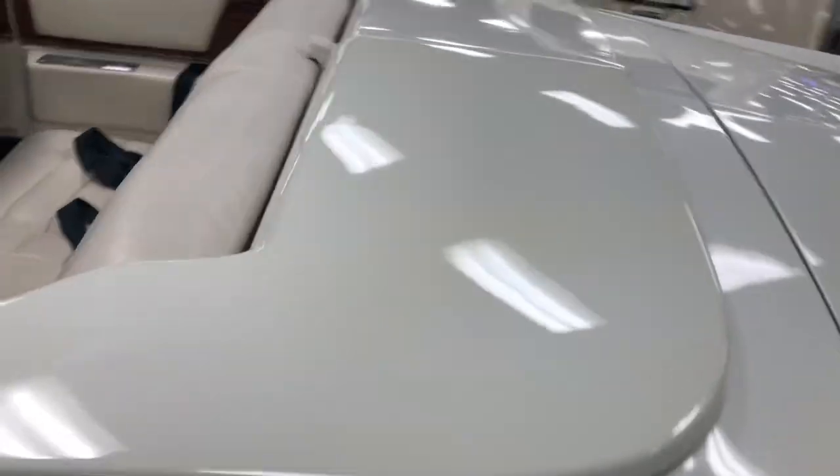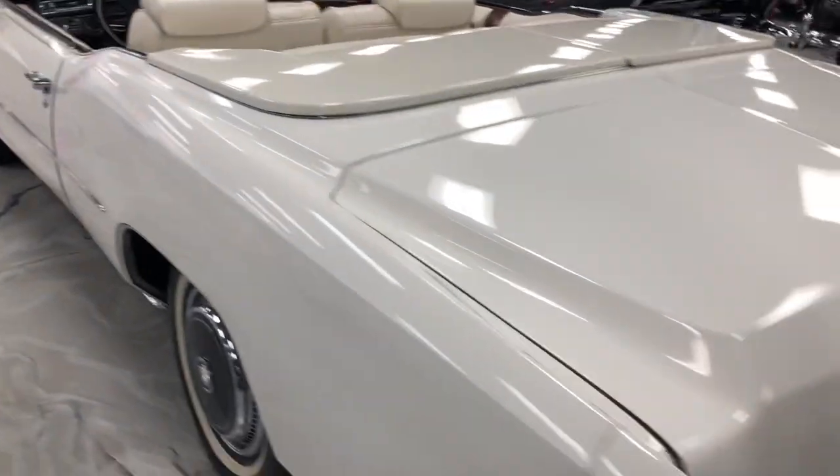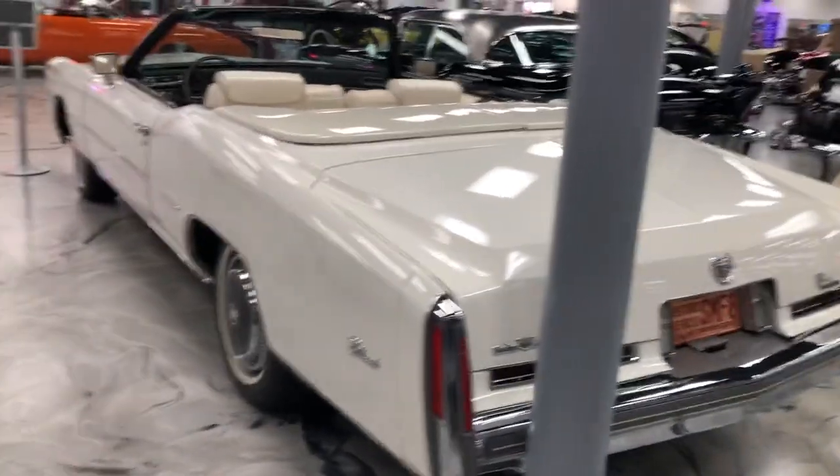Now I know why Boss Hog rode around in one of these. Let me know — what do you think? You think these Cadillac Eldorado rolls were cool?